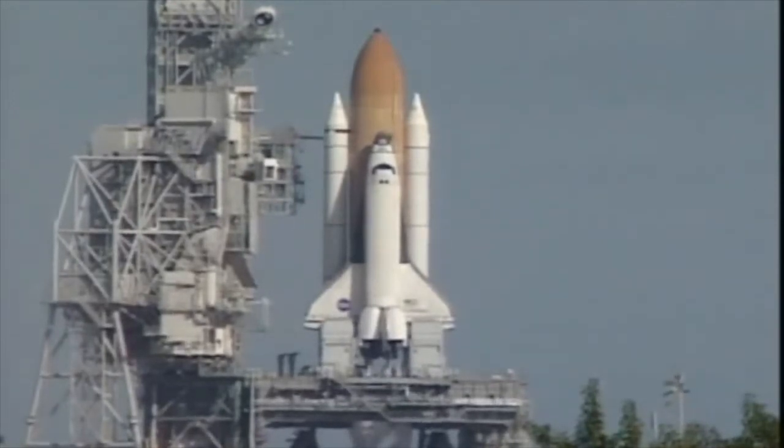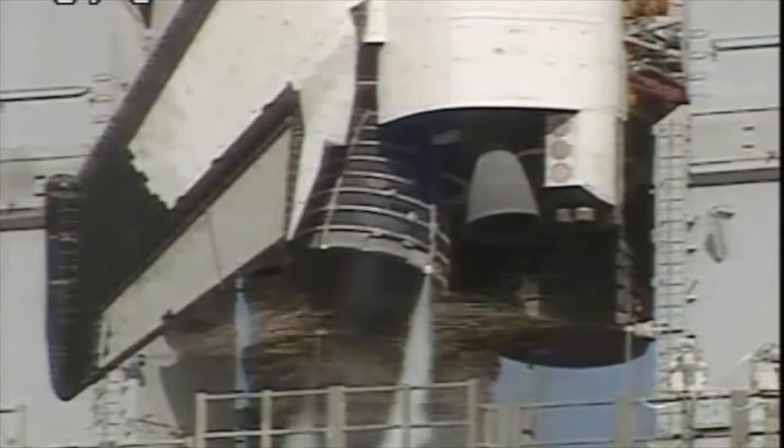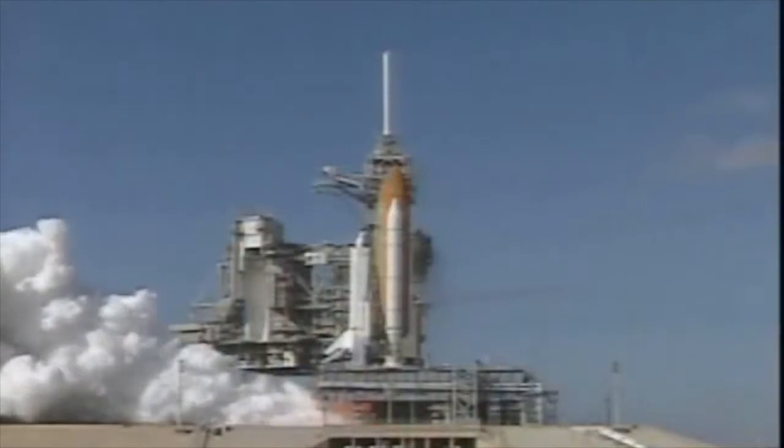15 seconds, 11, 10, 9, 8, 7. We have a go for main engine start. 5, 4, 3, 2, 1.